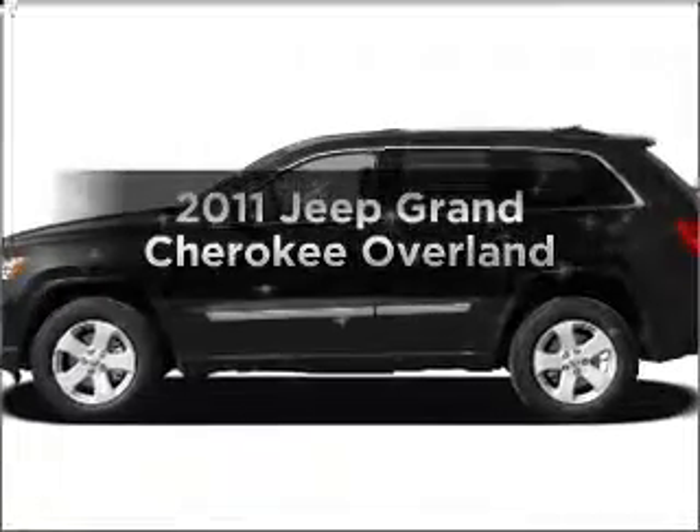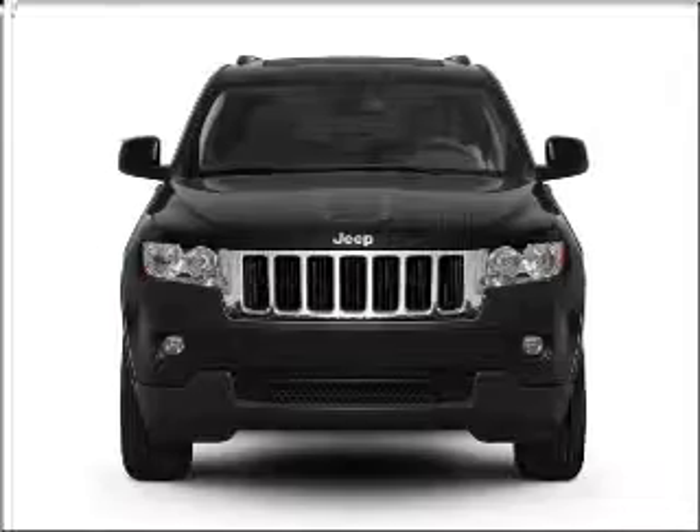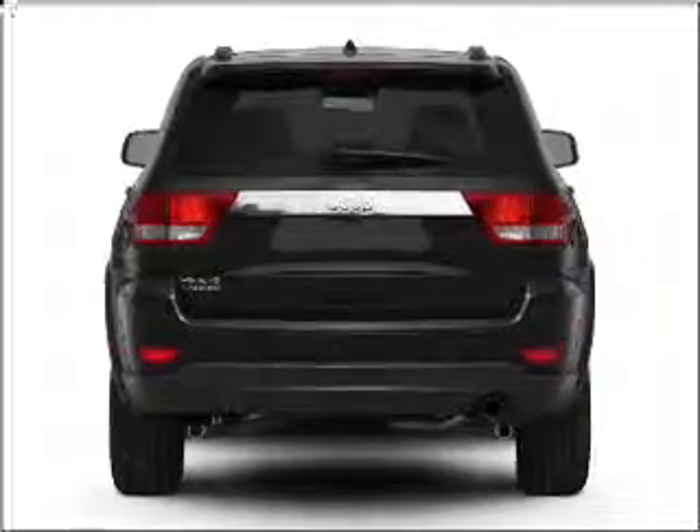Get noticed in this 2011 Jeep Grand Cherokee. If you're looking for a first-rate auto, this one could be yours today. With a powerful 8-cylinder engine that responds smoothly to its 5-speed automatic transmission.